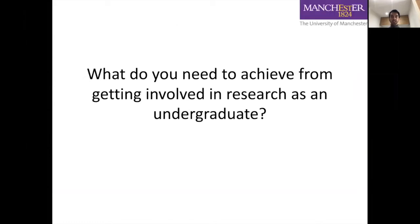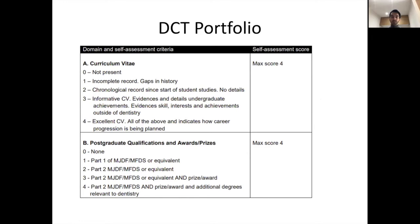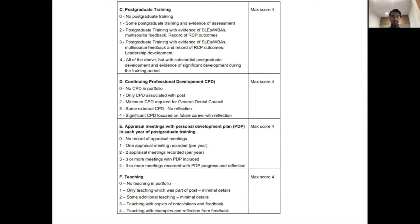I want to go over what you need to achieve from getting involved in research as an undergraduate - things you can put into practice from today. I'm going to highlight all the things that will be in your DCT portfolio station or specialty training recruitment process. On prizes and awards: it gets you more points. Doing the MJDF or MFDS is the minimum requirement - the more points you get the more likely you are to get the job of your choice.